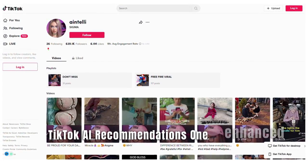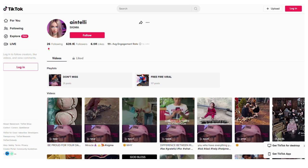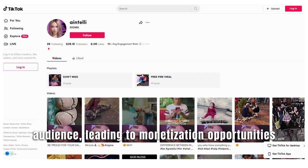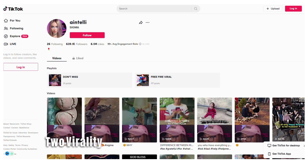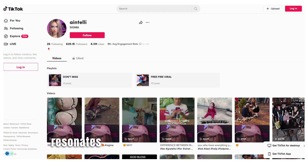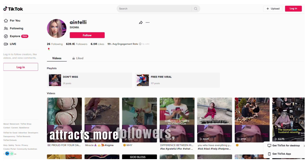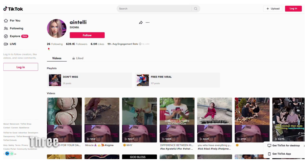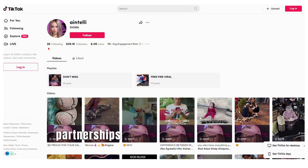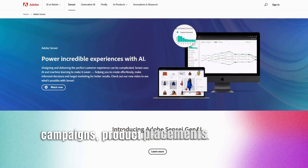Number 16: TikTok AI Recommendations. Benefit 1: Enhanced discoverability — TikTok's AI recommendation engine suggests personalized content to users based on their preferences and behavior. For content creators, this means increased visibility and the potential to reach a broader audience, leading to monetization opportunities through brand collaborations and sponsored content. Benefit 2: Virality potential — TikTok's AI algorithms can identify trending topics and viral content, enabling creators to understand what resonates with the platform's user base. By leveraging these insights, creators can increase their chances of creating viral content that attracts more followers, engagement, and potential monetization. Benefit 3: Creator Marketplace — TikTok's AI-powered creator marketplace connects brands with popular content creators, facilitating brand partnerships and influencer marketing opportunities. This opens up avenues for creators to monetize their content through sponsored campaigns, product placements, and affiliate marketing.